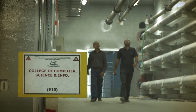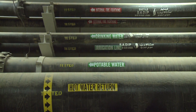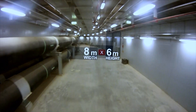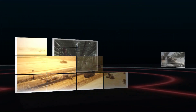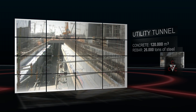This utility tunnel was built to provide all the utilities to the academic area, administration, and the hospital. The total volume of concrete used in the tunnel is around 120,000 cubic meters and the rebar quantities around 26,000 tons of steel.